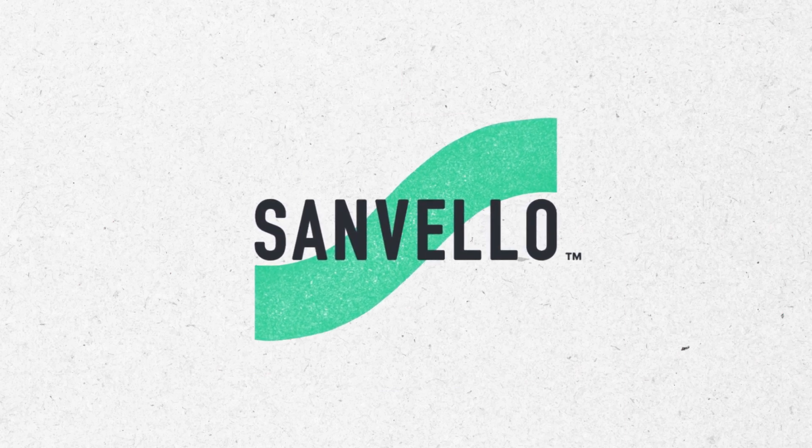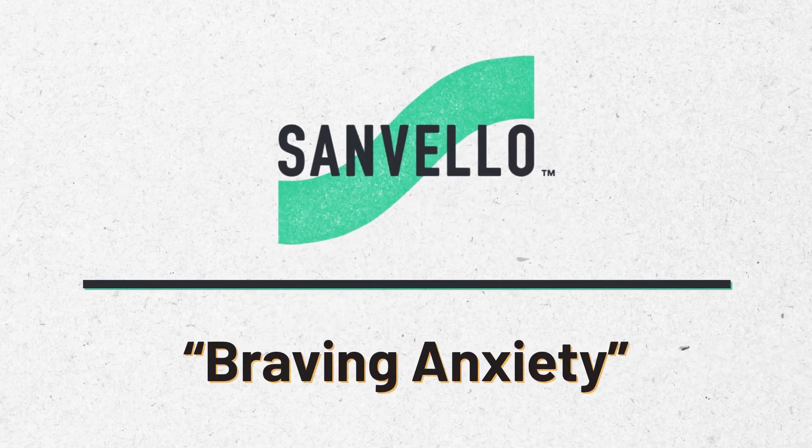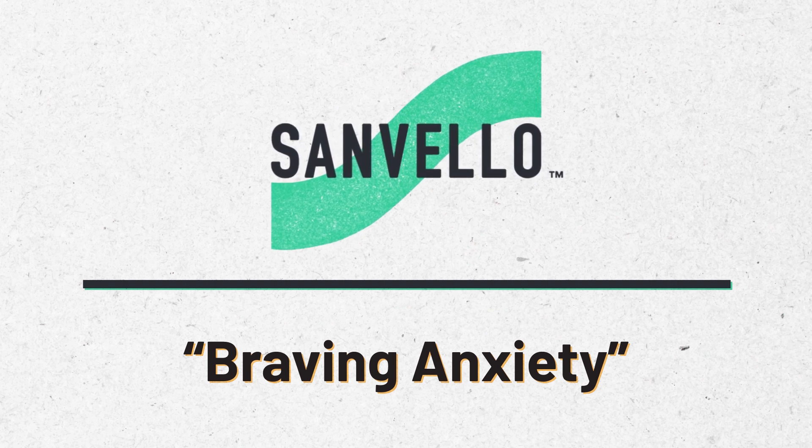This episode is brought to you by Sanvelo. To get started with the braving anxiety journey, you can download the Sanvelo app or click the link in the description.